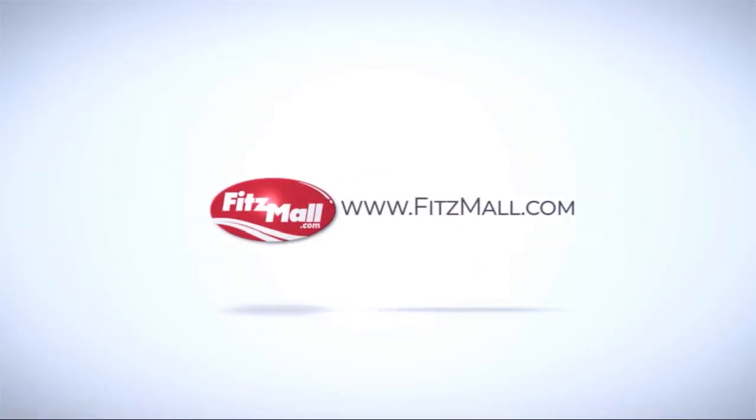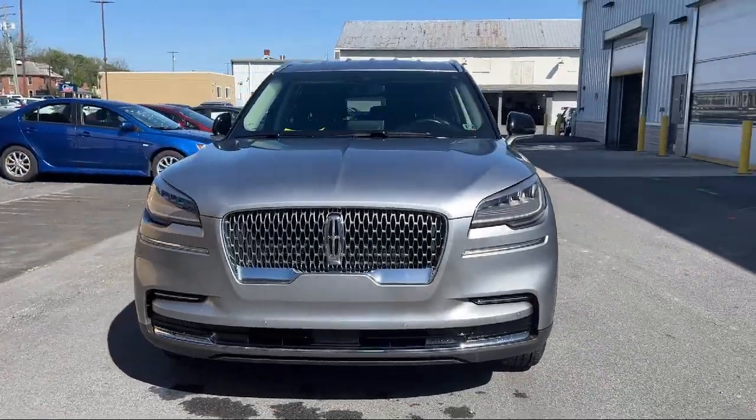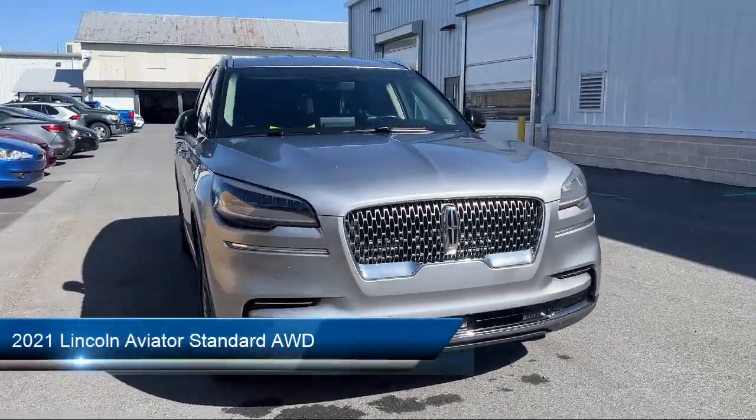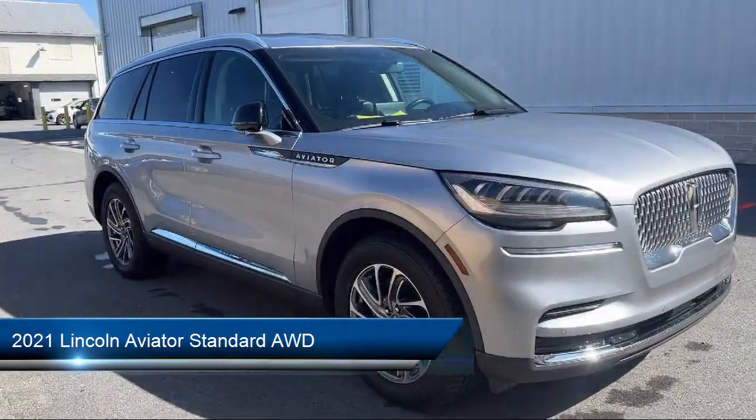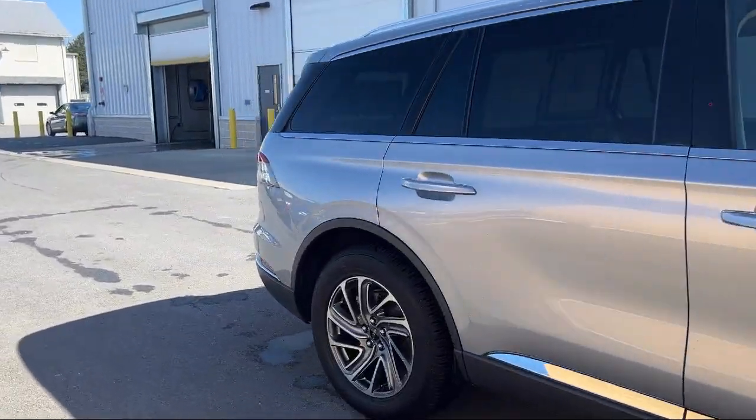For over 55 years, the Fitzway has been satisfying customers time and time again. And here's a look at another one of our great vehicles from our huge selection. It comes equipped with many standard and optional features, and has less than 60,000 miles on the odometer.